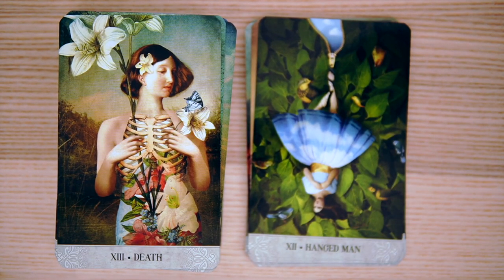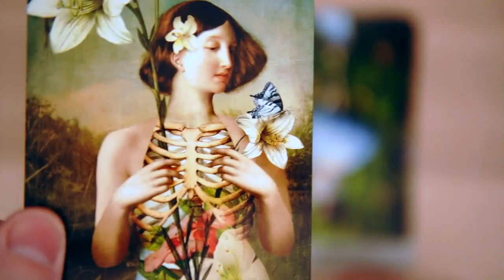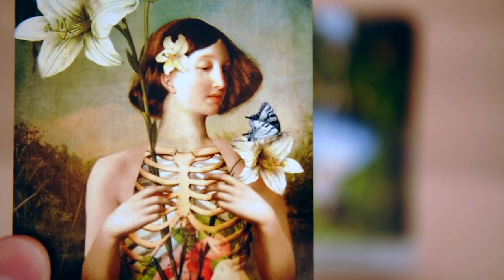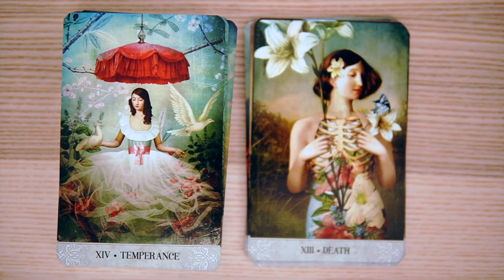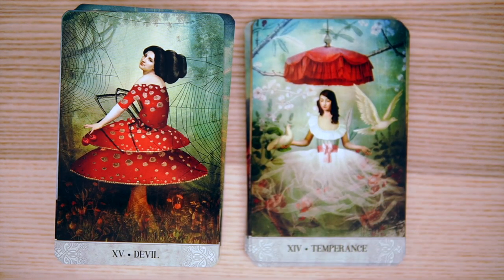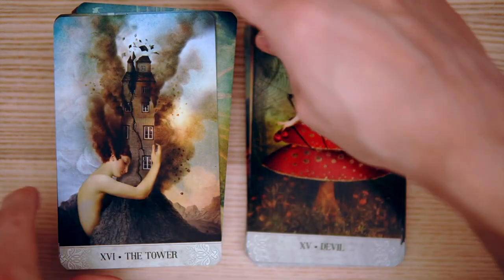And Death — interesting. I like the butterfly action there. Pretty cool looking. So we have Temperance — what is that? It's sort of like one of those old Victorian hats, except it is above her, or an old Victorian cover of some type. And then the Devil — a little bit of a mushroom lady, mushroom spider lady with the webs. Cobwebs all about.